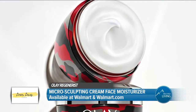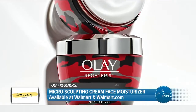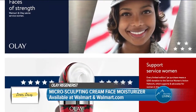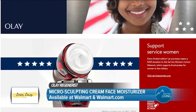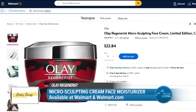For the month of September, Olay has a special edition camouflage print jar version of its Micro Sculpting Cream and will donate $250 for every camo jar sold on Walmart.com to Swan Service Women's Action Network, an organization that supports, connects, and advocates for service women. It's available at Walmart and Walmart.com for under $30.